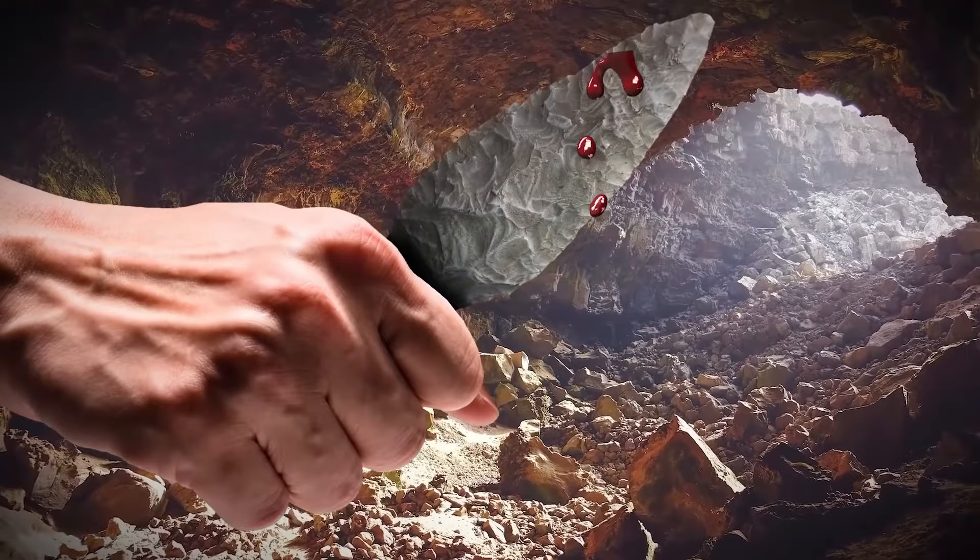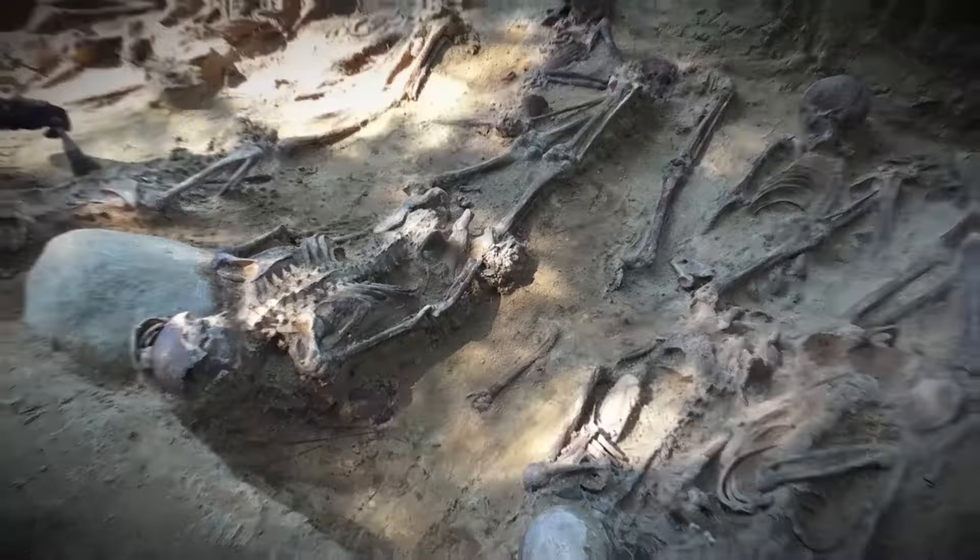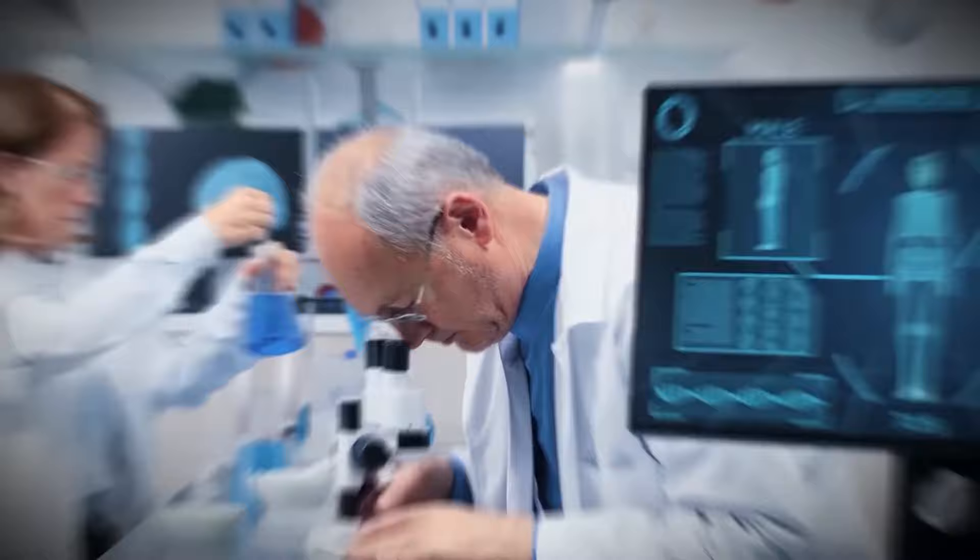The skeletons had clearly been murdered, then dumped deep inside the cave. 18 bodies were found here, along with 1,332 bone fragments. Using modern technology, scientists have finally come up with a cause of death.